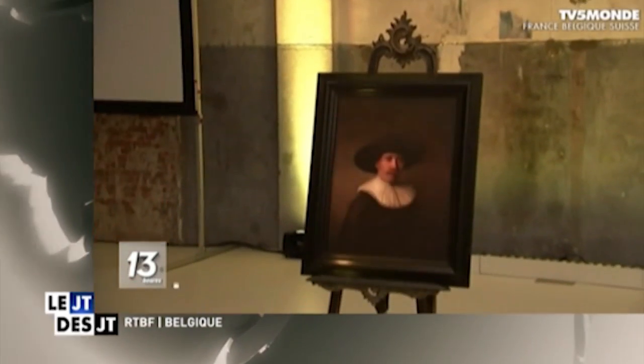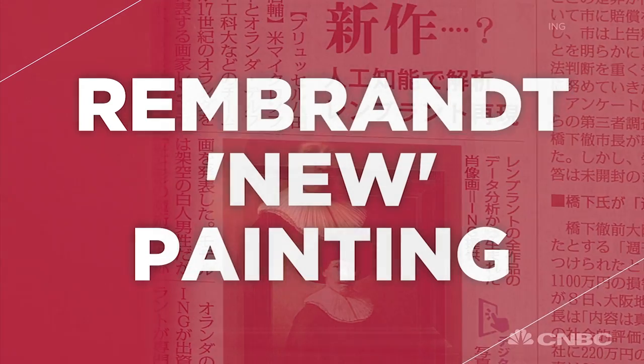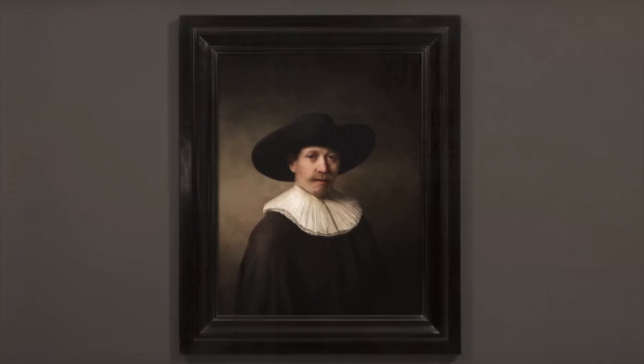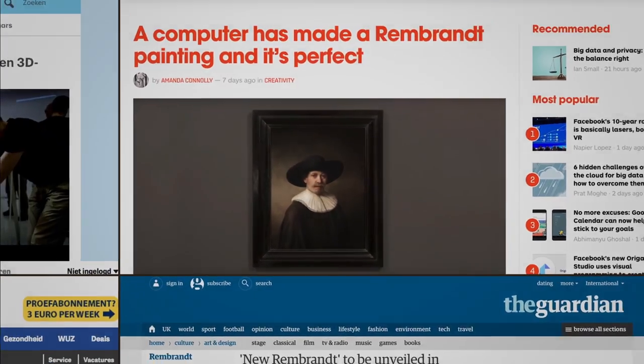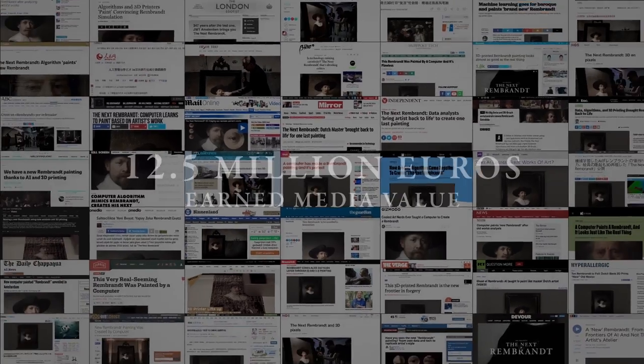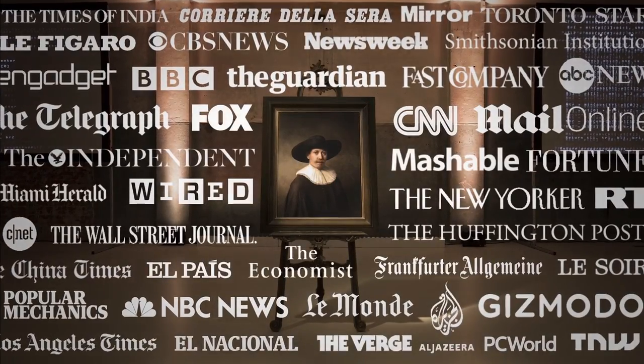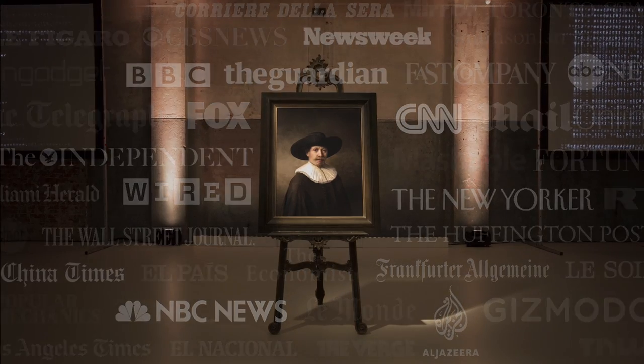The new schilderij of Rembrandt — impressive just from a data standpoint. A number of organizations took on a seemingly impossible task: 148 billion pixels, and it looks precisely like a Rembrandt portrait. The world was buzzing, with all the leading news channels and blogs reporting about the fading boundaries between technology and humanity. Almost 100 million people joined the conversation about ING's innovation defying imagination.